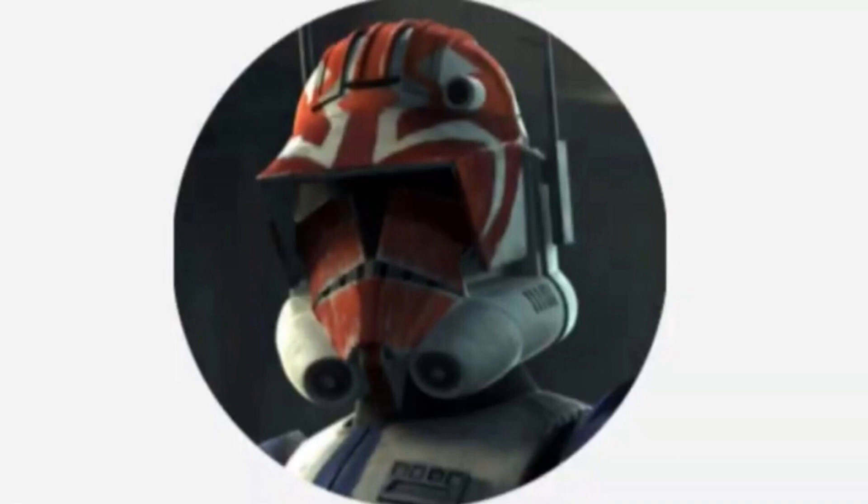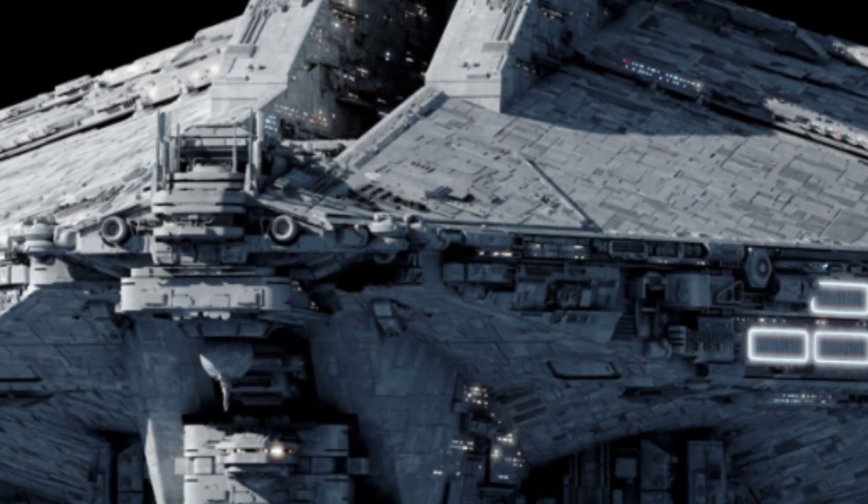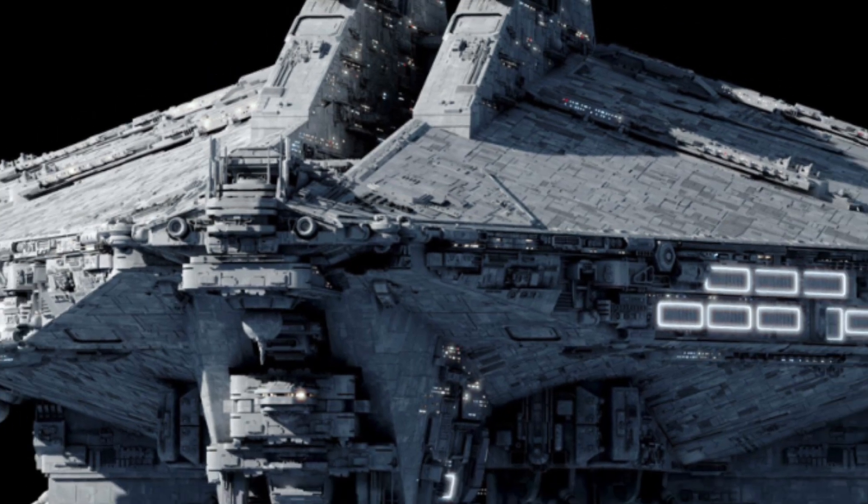Hello, this is Captain Vaughn and welcome to another video. Today's topic is the Consolidator-class core assault ship, or more simply known as the Consolidator.